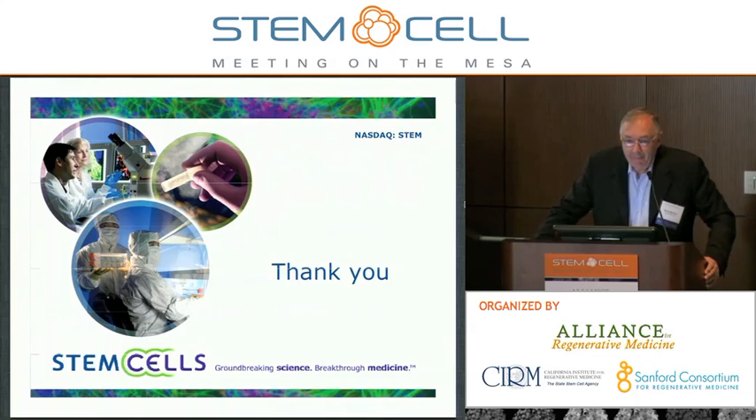Sorry for the rapid delivery. Thank you all for your attention and thank the organizers. I'd be happy to meet with anybody after the presentation, should you like to learn more. Thank you very much.